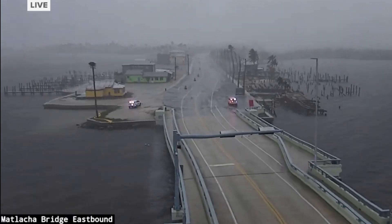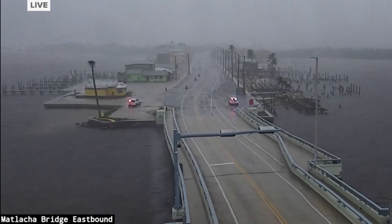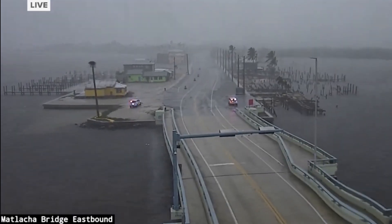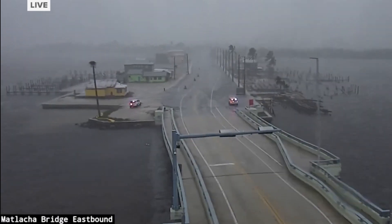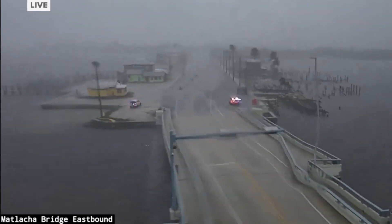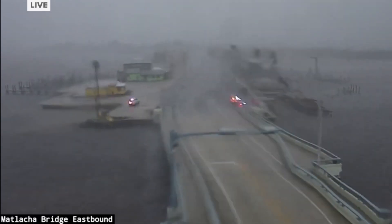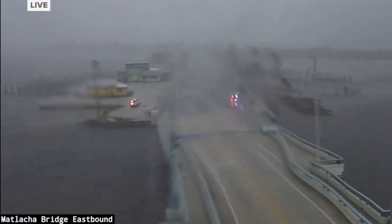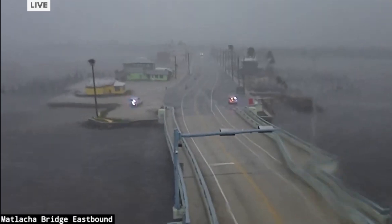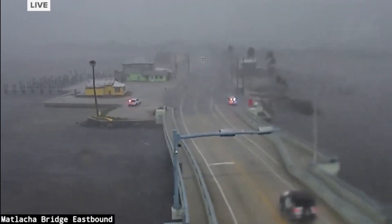In coastal areas, the storm surge reached heights of 10 to 15 feet, completely submerging entire communities. Boats were washed ashore, and vehicles were tossed around like toys by the powerful winds and waves. Power outages were widespread, with millions of homes and businesses losing electricity, and the damage to infrastructure was severe. Roads were flooded, bridges collapsed, and airports were forced to close, cutting off essential supplies and aid. Emergency services were overwhelmed as they tried to respond to the thousands of calls for help.